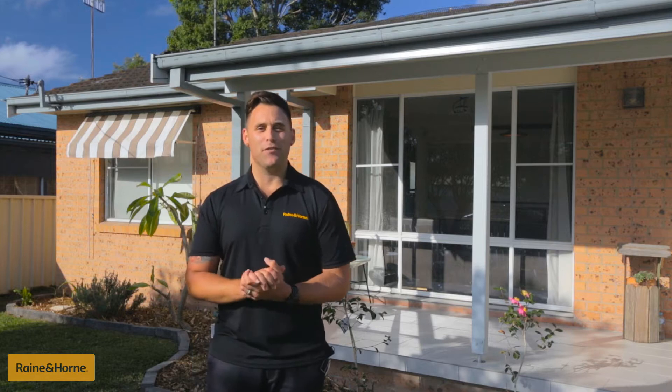G'day, I'm Andrew from Rain and Horne, and today we're selling 16 Tasman Avenue, Killarney Vale.